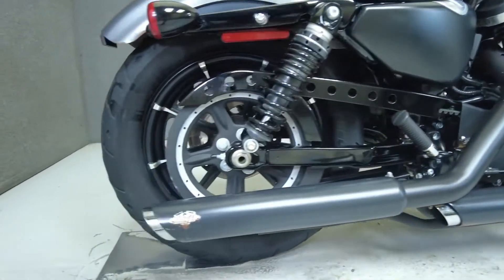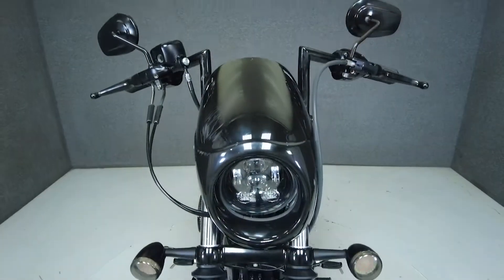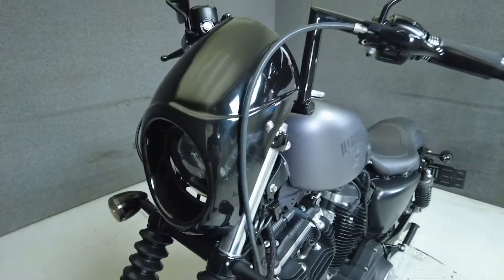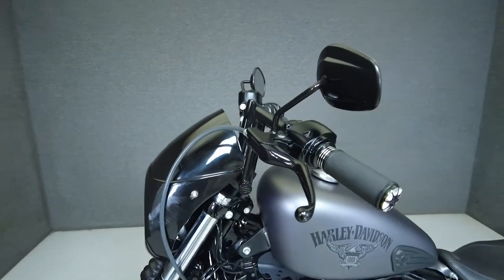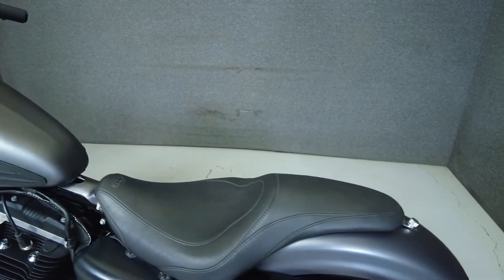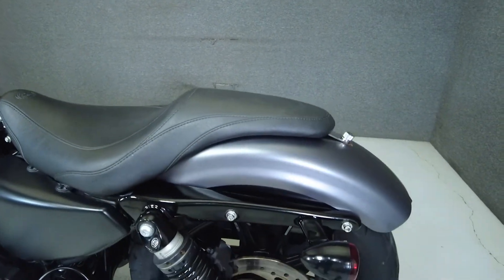The Iron would make an excellent choice as a first Harley with its lightweight, low seat height, and nimble handling. It's powered by an 883cc V-Twin Evolution engine with a 5-speed transmission that produces about 50 horsepower and 50 foot-pounds of torque, plenty for spirited riding.